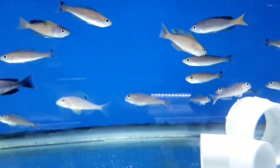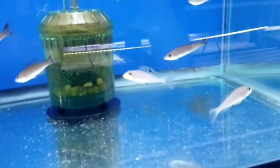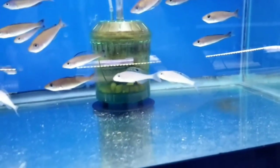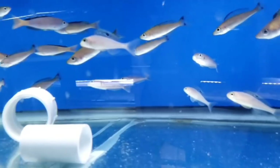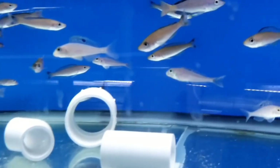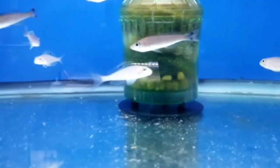Also have Xenotilapia papilio capilli sunflower — these are going into one of my tanks that I'm setting up. The papilio capilli has always been one of my favorites of the Xenotilapia because of the eye mark, the eyeball in the dorsal fin. One day I'll show you a much better picture or video of these guys — one of my favorites.